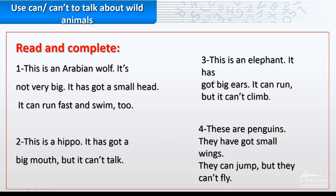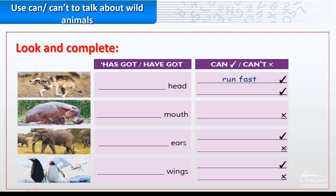Did you memorize the descriptions of each animal? Here we go — look and complete. These exercises depend on the previous slide. The wolf: it has got a small head. It can run fast. This check mark refers to can, and this mark refers to can't. It can also swim.